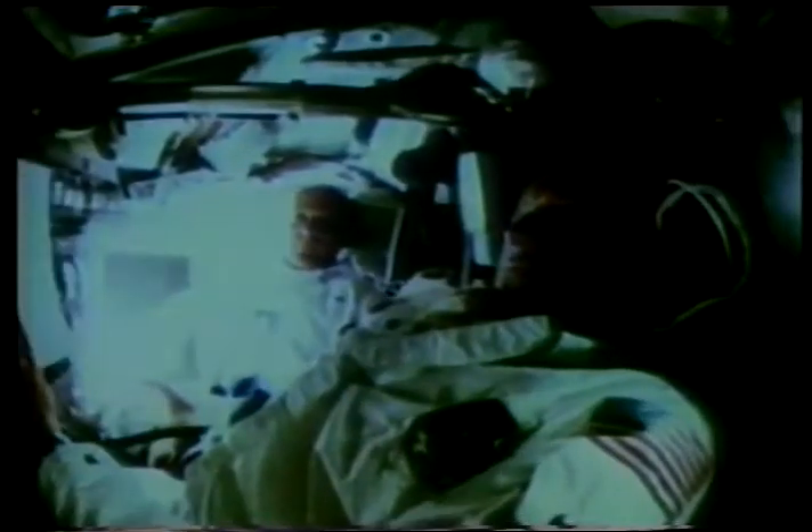While in Earth orbit, the Apollo crew had less than two hours to check out all their spacecraft systems — the last chance to discover and correct any malfunction before the third stage engine is restarted to break them free of Earth. The translunar injection.